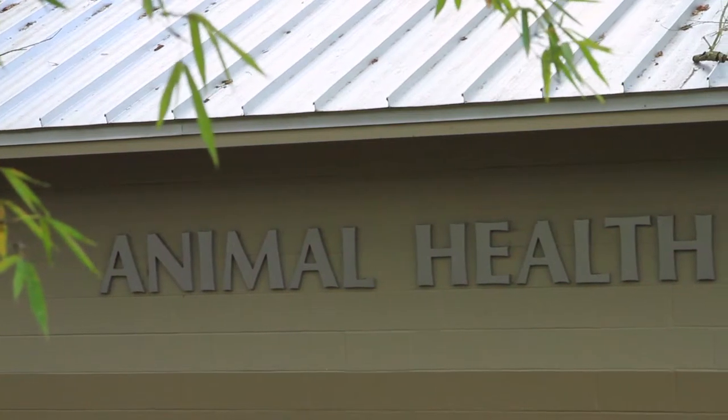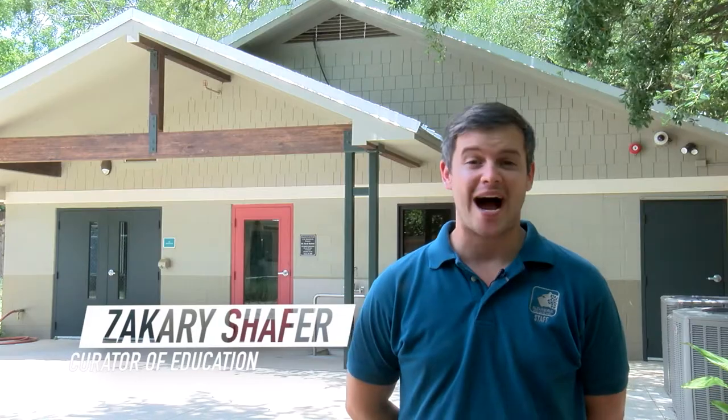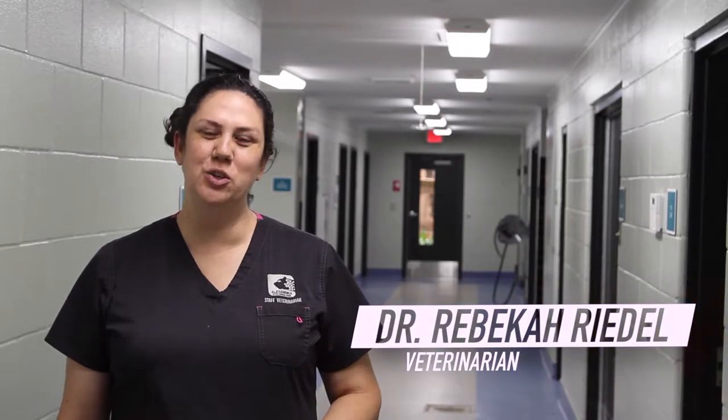At the Alexandria Zoo, our top priority is providing excellent whole life animal care. Let's go behind the scenes of the Animal Health Center to get a sneak peek at how we care for our animal family. This is the Animal Health Center here at the Alexandria Zoo. Original construction was in 1986, but in 2017 we completed a renovation that added additional square footage and new features.